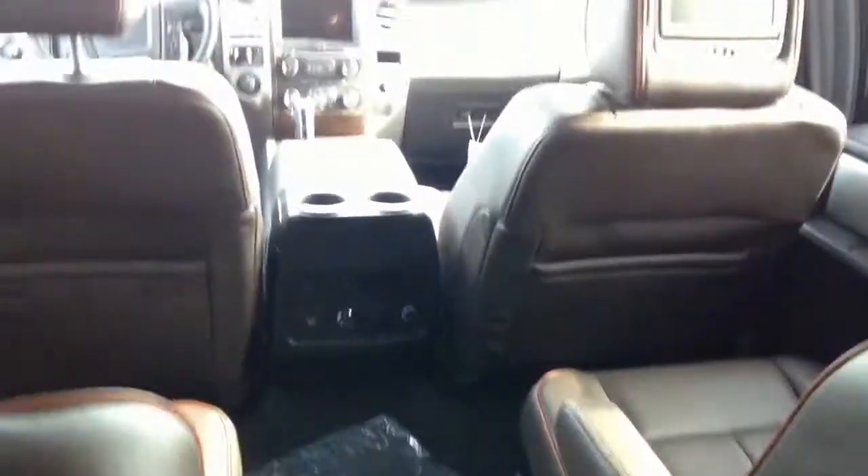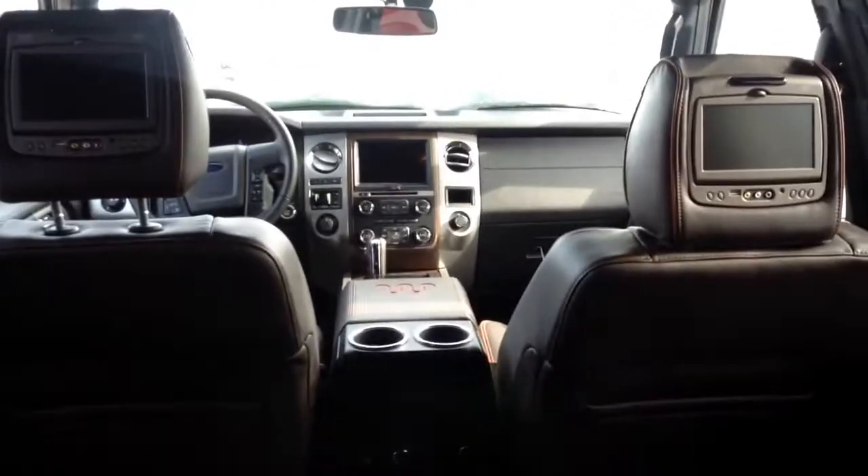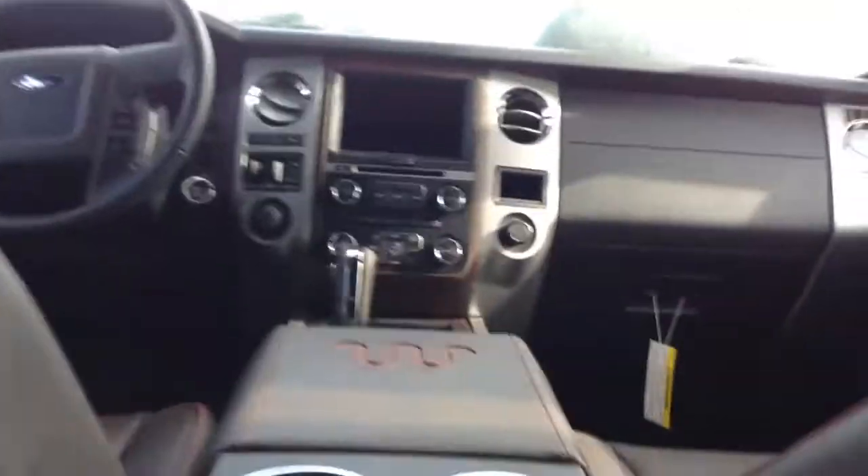Coming back here, we'll flip these headrests up. Once you're back in the third row, there's really no sacrifice for third row passengers either. I mean, I have great legroom, comfort is great. You have vents back here and cup holders. It is all hard touch back here, but you can't have everything. But for $70,000, it's definitely a very nice vehicle. You have airbags in the pillars right here too.